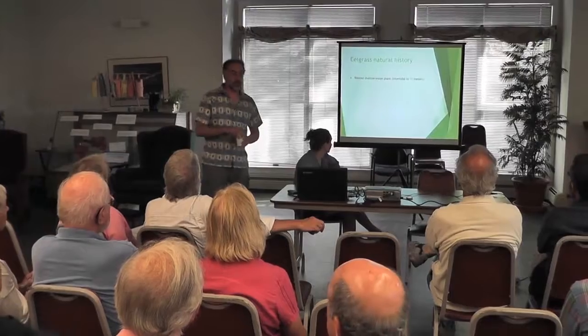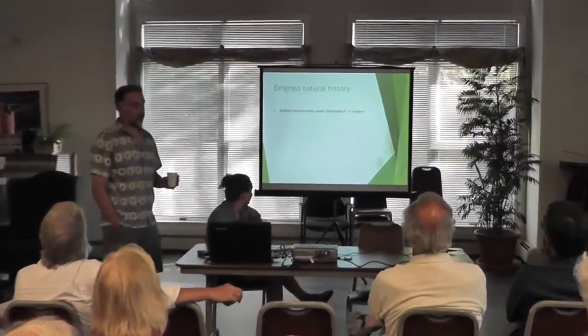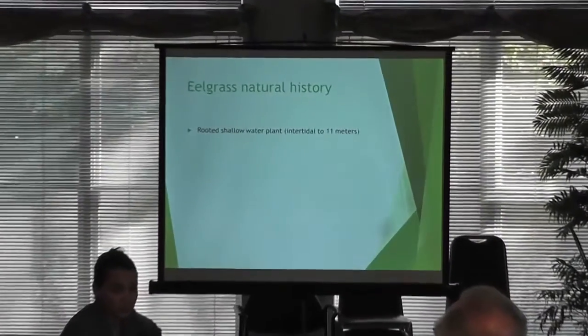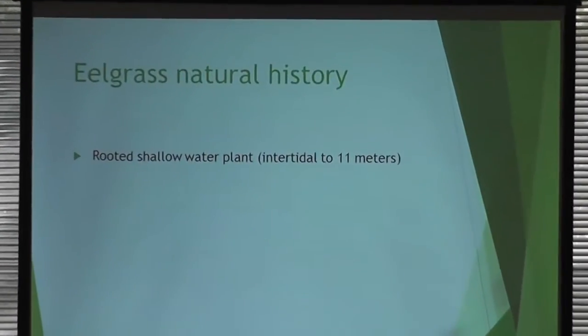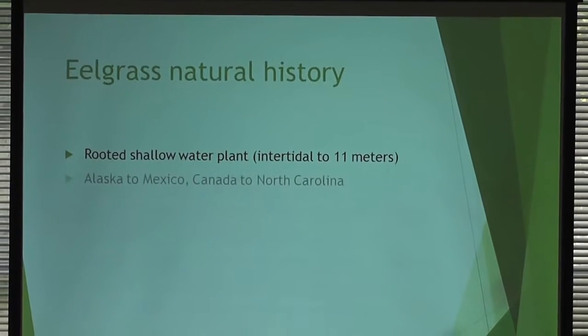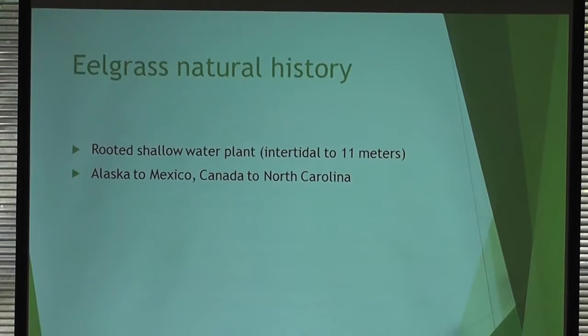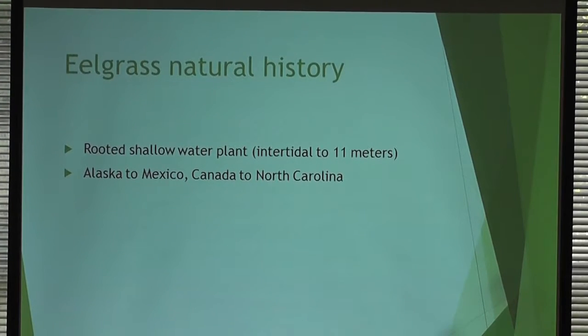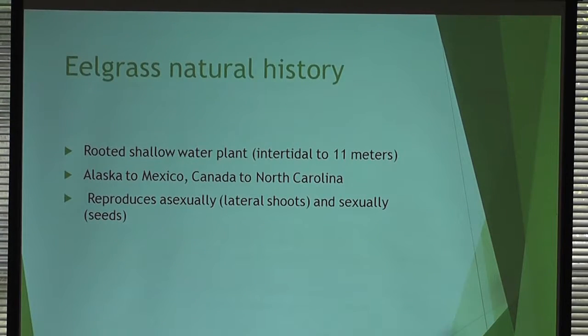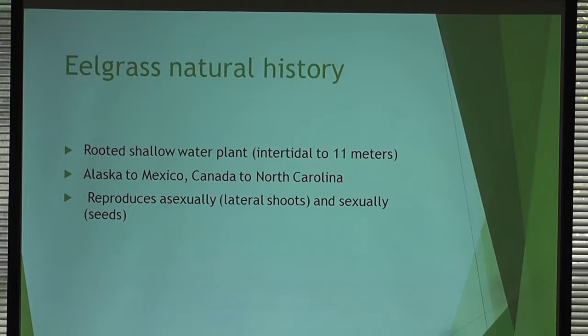Eelgrass is a rooted aquatic plant that grows in shallow water, basically from the intertidal zone. Off the coast of Rhode Island, people have seen it as deep as 11 meters historically. It grows on this coast from North Carolina up through Canada. On the west coast it grows all the way from the Gulf of California in Mexico up to Alaska — because it's a cold water plant and the Pacific is colder than the Atlantic, giving it a wider distribution on that coast.